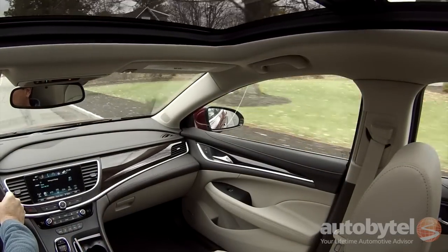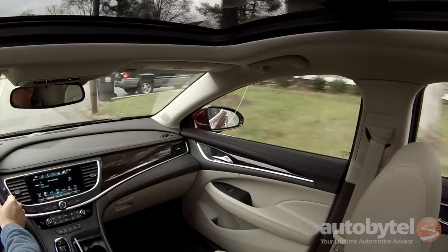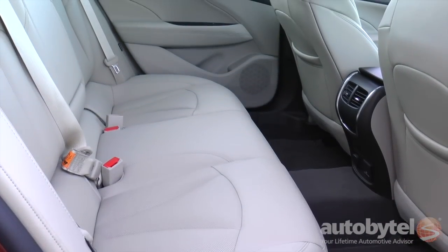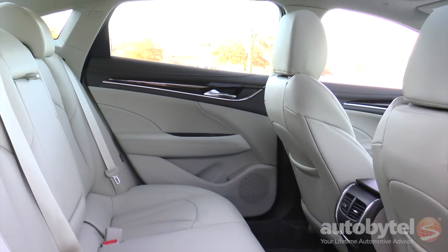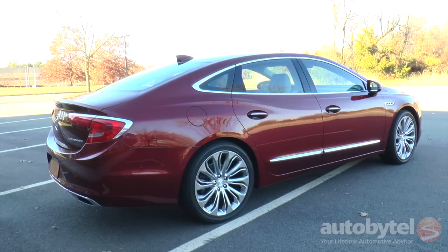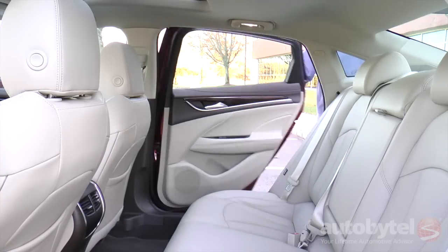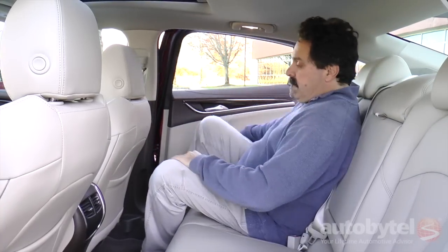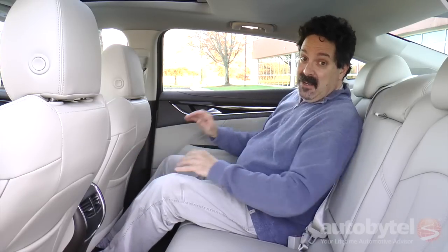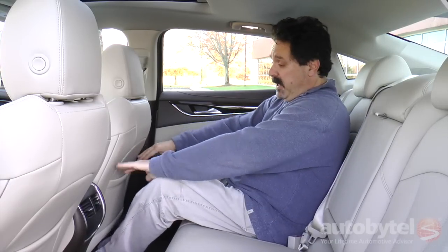The Sun and Shade option package includes a panoramic moonroof and a power rear sunshade. The rear seat is wonderfully spacious with 37.2 inches of headroom, 40 inches of legroom, and 56.6 inches of shoulder room. There is an enormous amount of legroom back here.